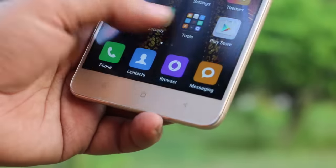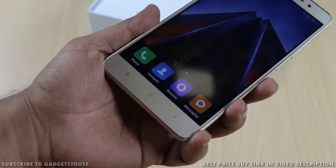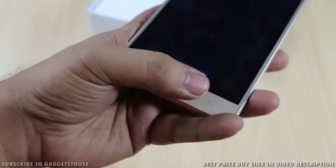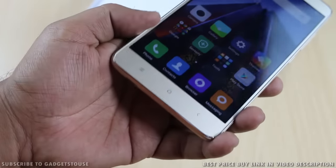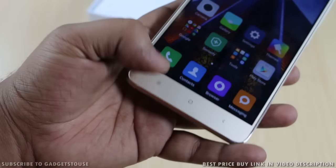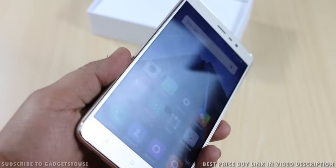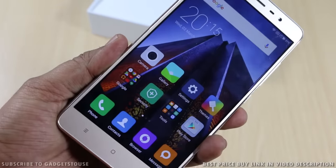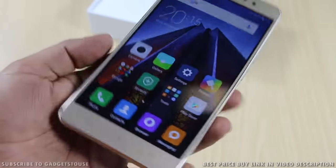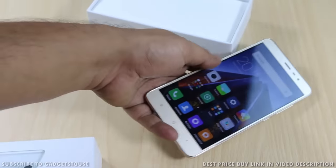We've done a comparison with the LeEco Le 1S, and you can see that video separately. The front bottom has backlit capacitive touch buttons and an LED notification light. The display looks very nice — crisp and clear with good viewing angles, nice color production, and display brightness good enough for outdoor usage.